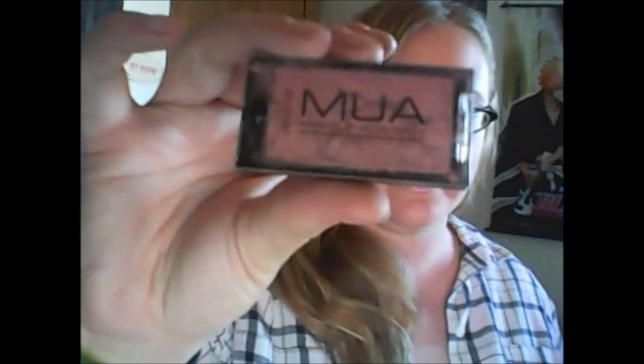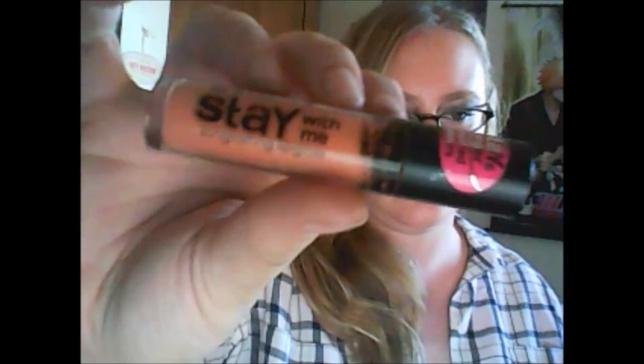OFRA eyeshadow in the color Gold Rush — that's pretty. And then I got a MUA eyeshadow, and sadly this one is broken too. Another nail polish in a light pink. Essence Stay With Me lip gloss, and an Accessorize lip gloss — a pretty pink. And I got a Catrice eyeliner in black. Then this is W7 Cuticle and Nail Gel — awesome. Another Essence Stay With Me lip gloss.